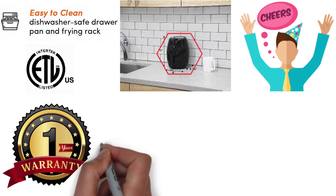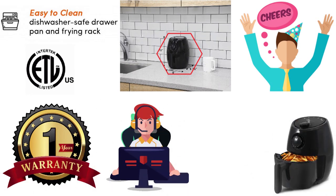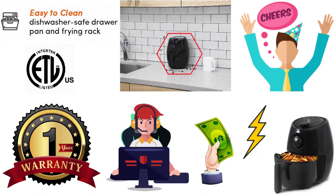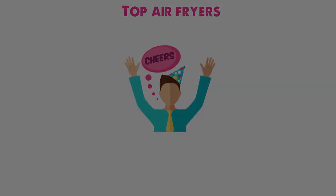Maximatic backs this air fryer with a 1-year warranty and US-based customer support team. This air fryer is a great choice for those on a budget and although it's not the most powerful, the price makes up for it. So that sums up our top air fryers. We hope you enjoyed.